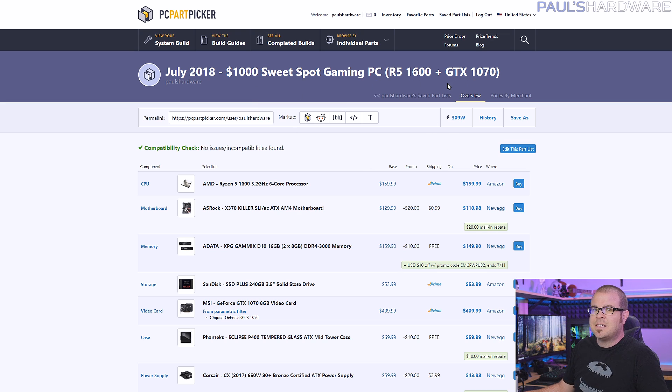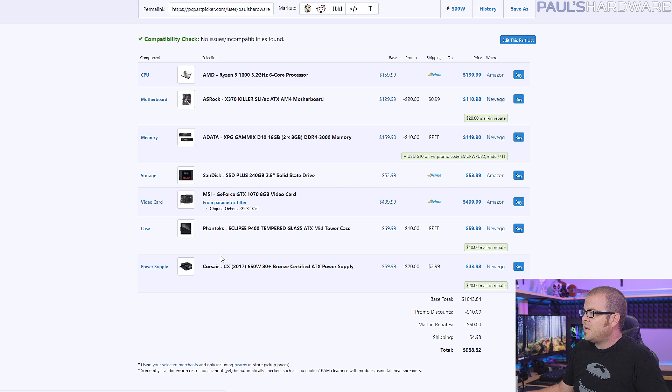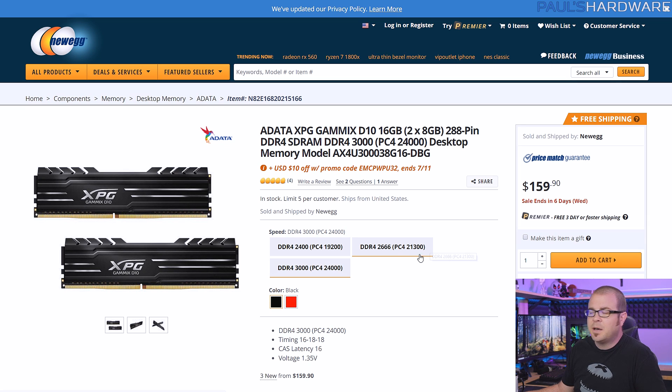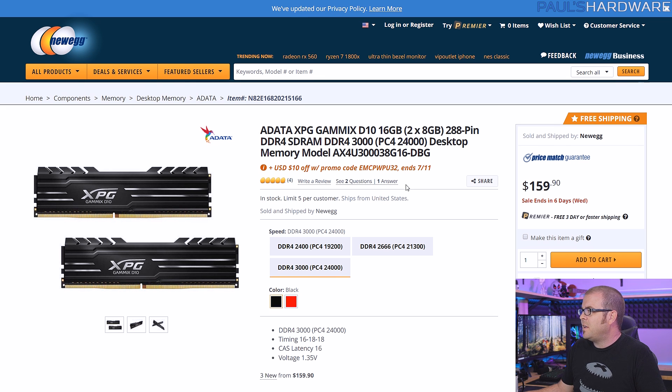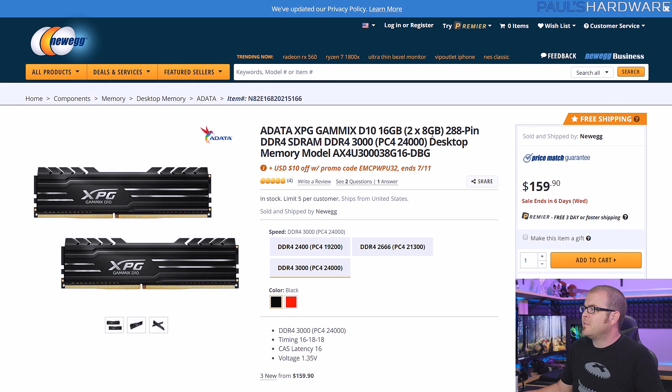Here is the $1,000 version of this build with a GTX 1070 upgrade and a memory upgrade. Everything else is exactly the same — same processor, motherboard, SSD, case, and power supply. The total price on PCPartPicker is $988.82. The memory upgrade is basically the same ADATA XPG kit but in 16GB (2x8) instead of 2x4, at $160. That first kit was $99, so you're getting double the memory for $60 more — more gigs per dollar with this updated kit.